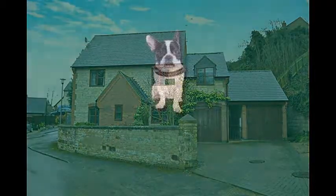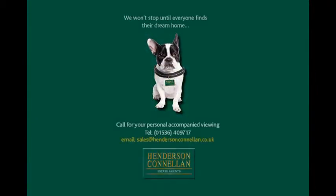For further details of this unique village home, or to arrange a viewing, please call Henderson-Cornellen on 01536 409 717.